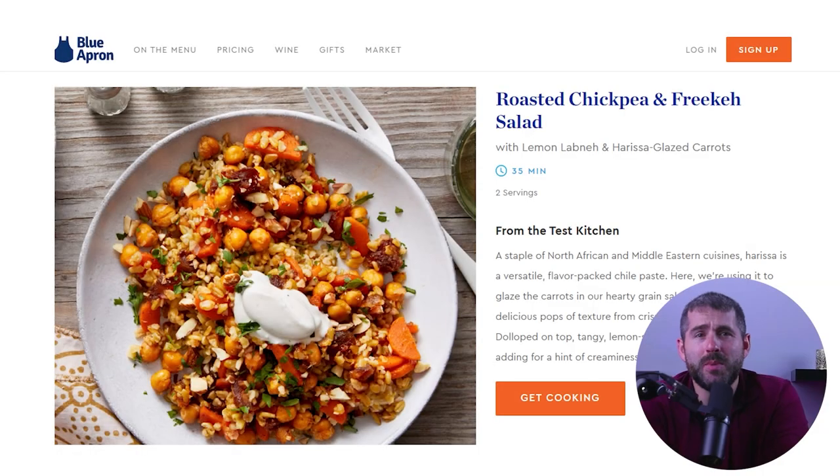Of course, not every meal can be a home run, and there were a few dishes that didn't quite meet my expectations. Crispy chickpea and farro salad — while I appreciate the inclusion of plant-based options in Blue Apron's meal selection, this dish fell flat in terms of flavor. The farro had an interesting texture, but the overall taste was bland and forgettable. The crispy chickpeas had potential, but ultimately failed to elevate the dish.